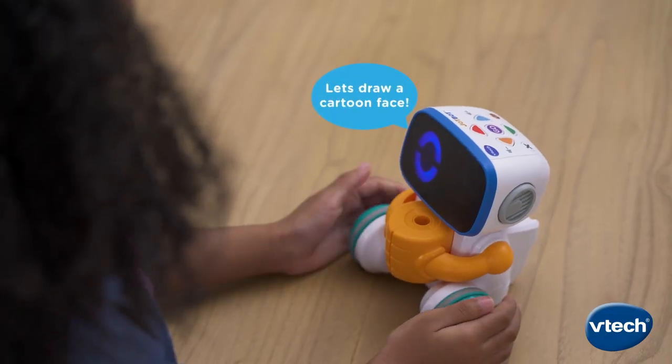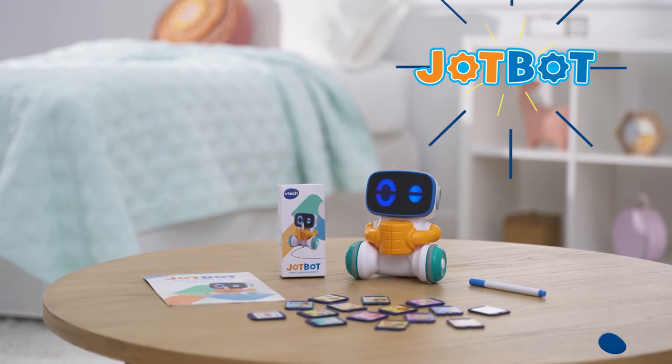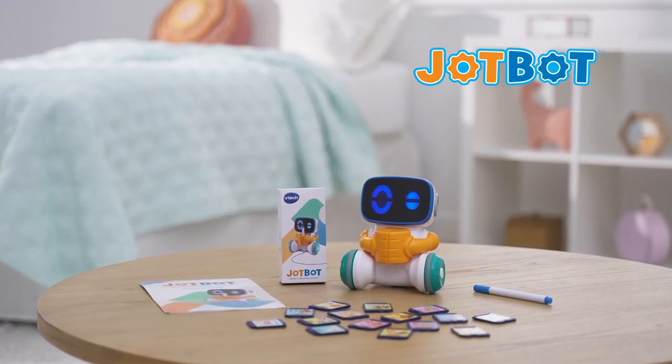Let's draw a cartoon face. Discover and draw with JotBot from VTech.